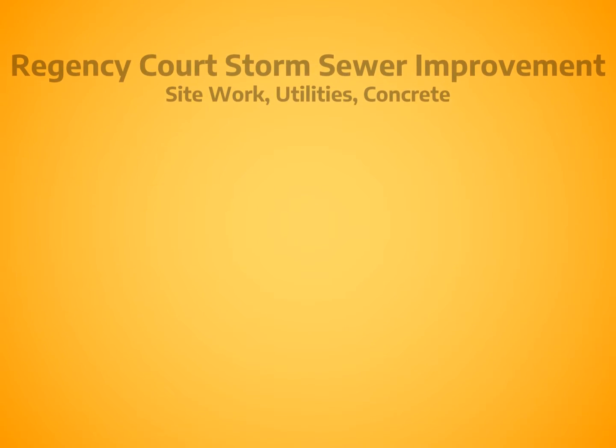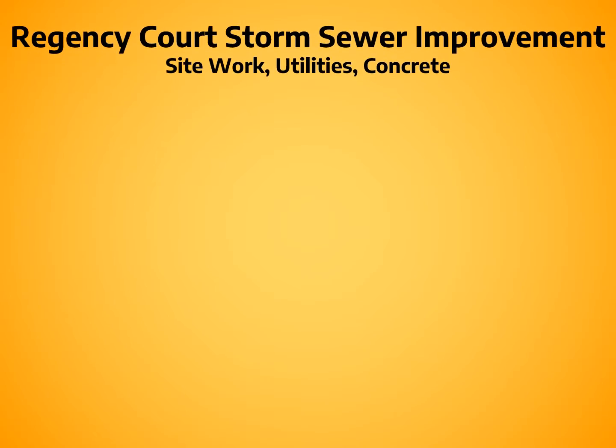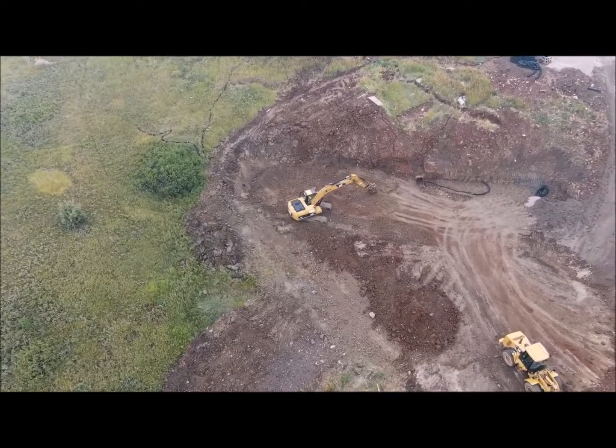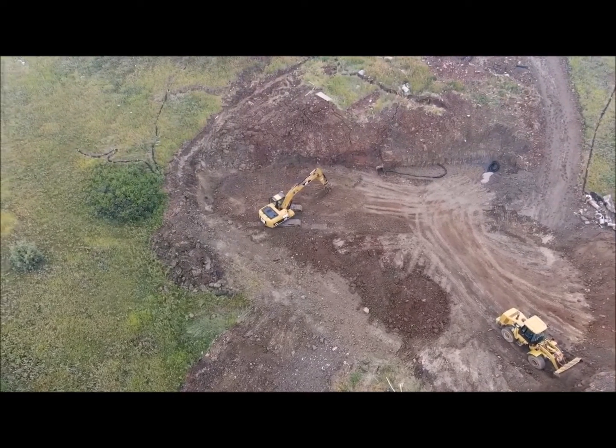Regency Court Storm Sewer Improvement — Site Work, Utilities, Concrete — RCS Construction. The Regency Court Storm Sewer Improvements project posed several challenges from the start.